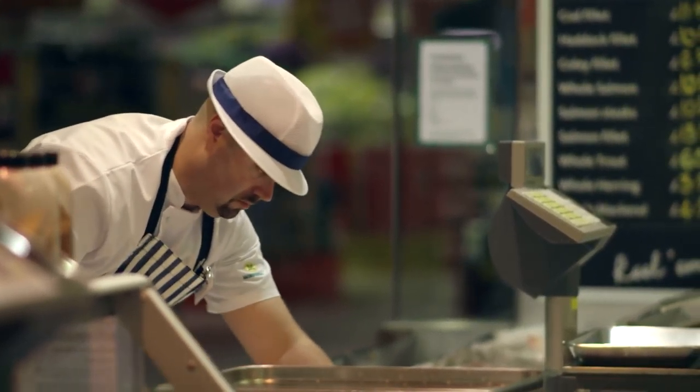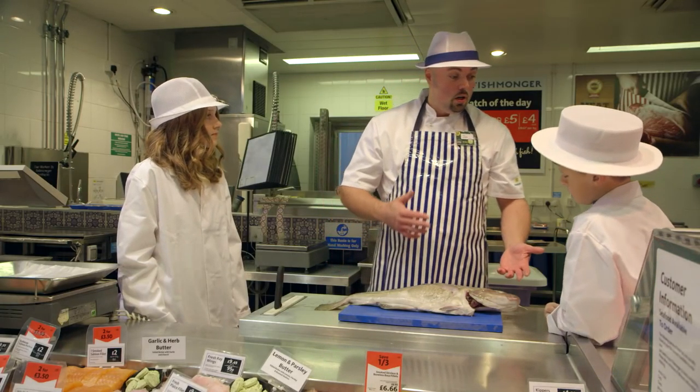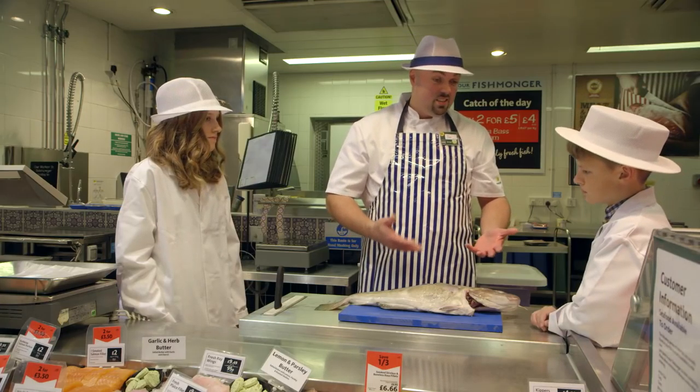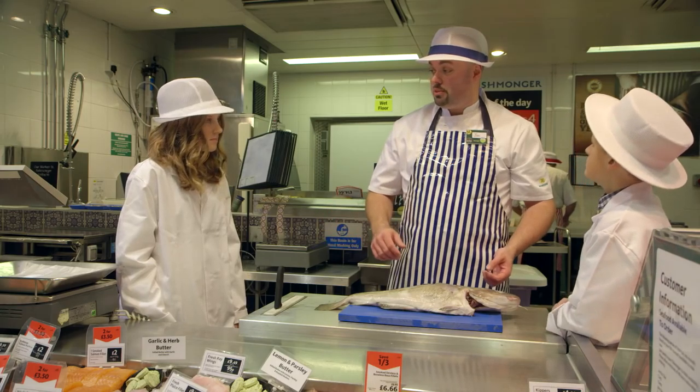Fish can be sold whole to customers, but sometimes they find it difficult to prepare or cook at home. So as a trained fishmonger, I can offer to fillet it, stake it, skin it, and prepare it for them, so it's easier for them to manage. Would you like me to show you how it's done?